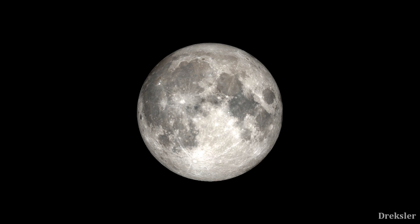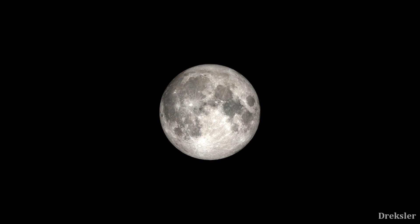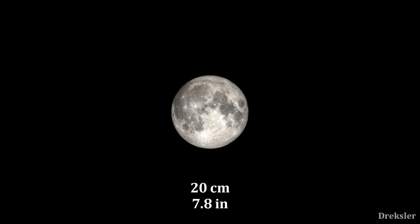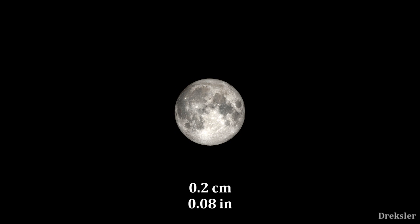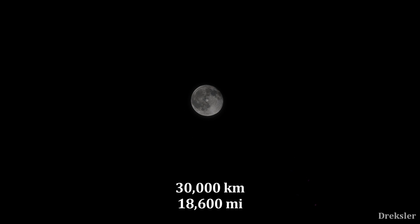But the Moon isn't always moving away from the Earth at the same speed throughout time. Depending on what was happening with the Earth, it was either moving away really fast at about 20 centimeters a year, or pretty slow at 0.2 centimeters a year. Still, with all of the moving away together, the estimate is that the Moon relatively soon after it formed was at a distance of about 30,000 kilometers from the Earth — about 12 times closer than it is right now — meaning the Moon appeared about 11 to 12 times larger in the sky compared to how it appears now.